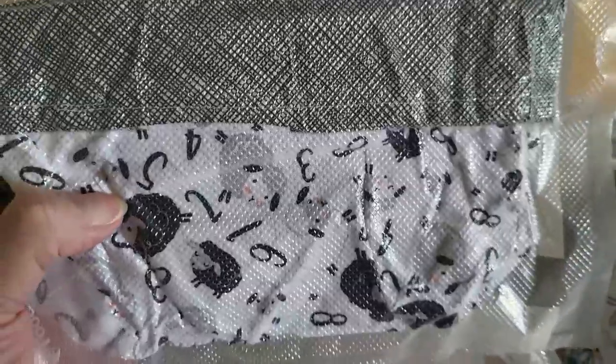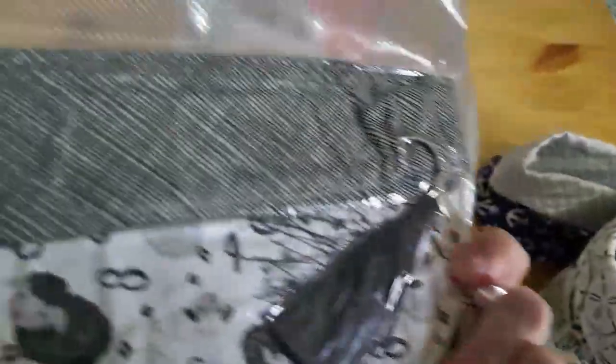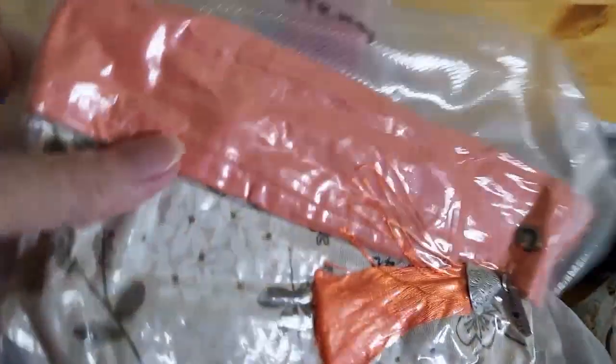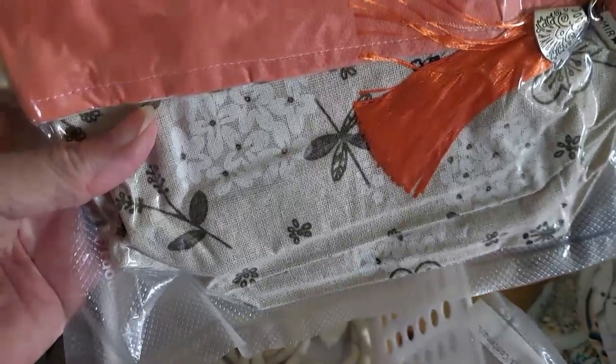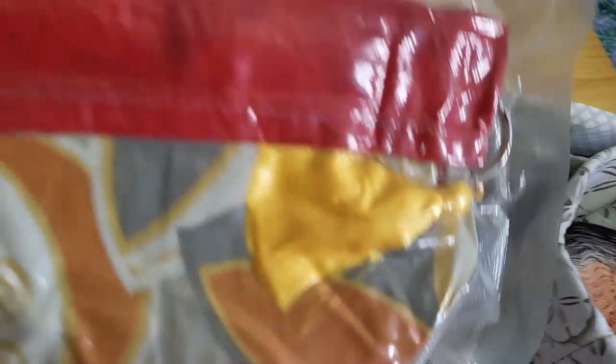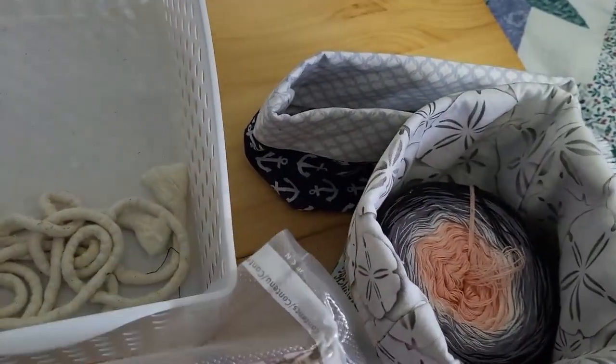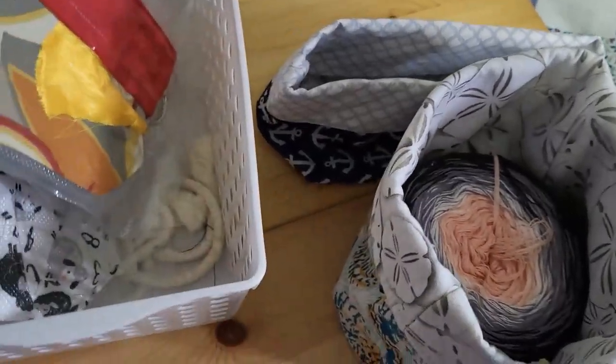This one is adorable, you guys — it's got little sheep on it and it's got the black tassel. And then there's this one, which also has a drawstring bag. There's more than this on her Etsy page, so if you want to go check that out.